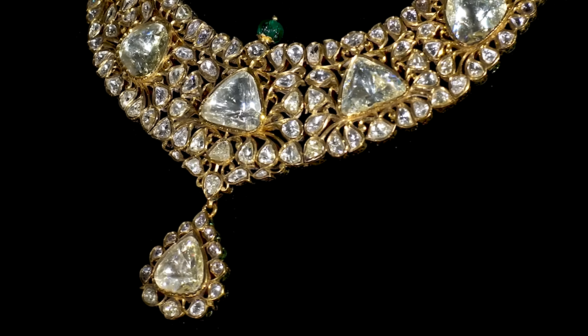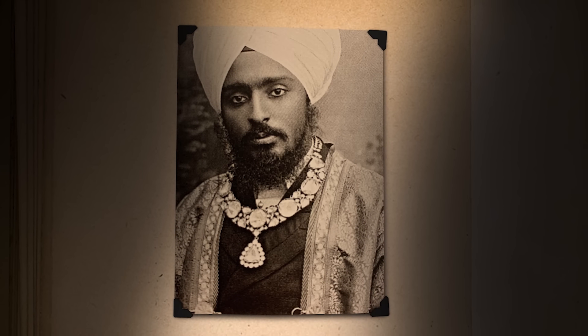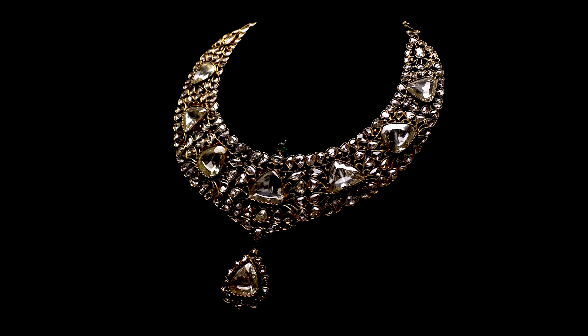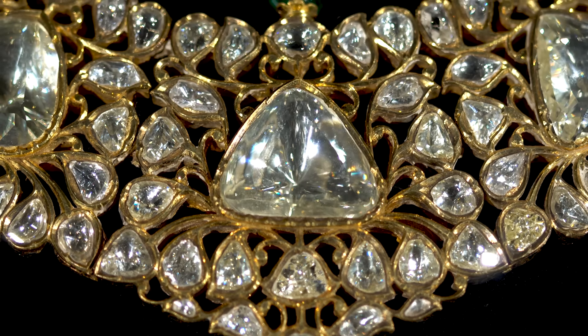This is the Nizam diamond necklace — Nizam for the Nizam of Hyderabad, who in his time was one of, if not the richest man in the world. This is a necklace that the Nizam wore, and it comprises over 100 carats of diamonds.